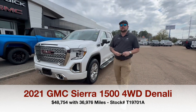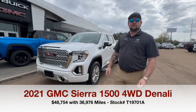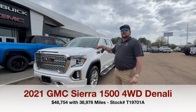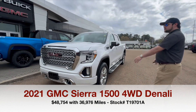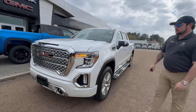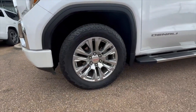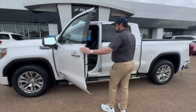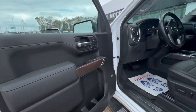Hey guys, Brandon here at Fillmore View at GMC in Jackson, Mississippi. Today I want to show you one of our fresh local trades. This is a 2021 Denali standard, 5.3 V8 engine, white frost tri-coat paint, remote start, nice 20-inch wheels, Bridgestone all-terrain tires, and a beautiful dark ash walnut interior.